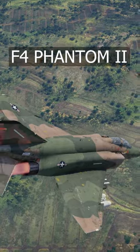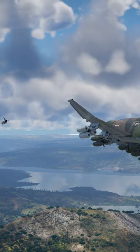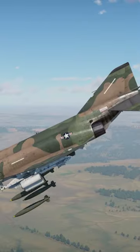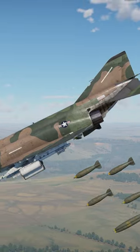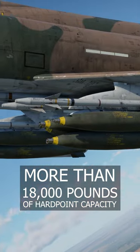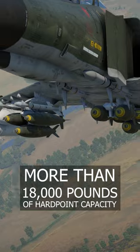Introducing the F-4 Phantom II, probably one of the most iconic fighter bombers ever in military service. And the craziest thing about this aircraft is that it can carry more than 18,000 pounds of weaponry at a single time, making it the most versatile fighter of the Vietnam War.